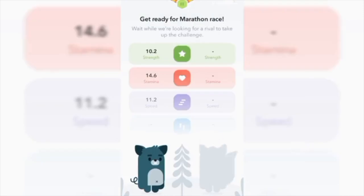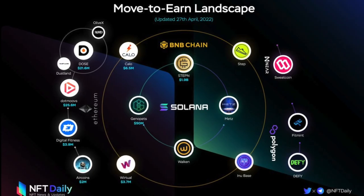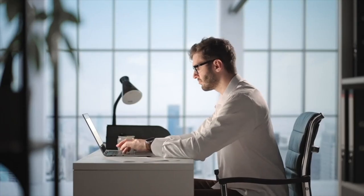Walk-in converts real users' steps into gems, an in-game soft currency. Gems can be used to upgrade a CaFleet's level and stats to participate in higher-level competitions and gain more WLKN tokens.